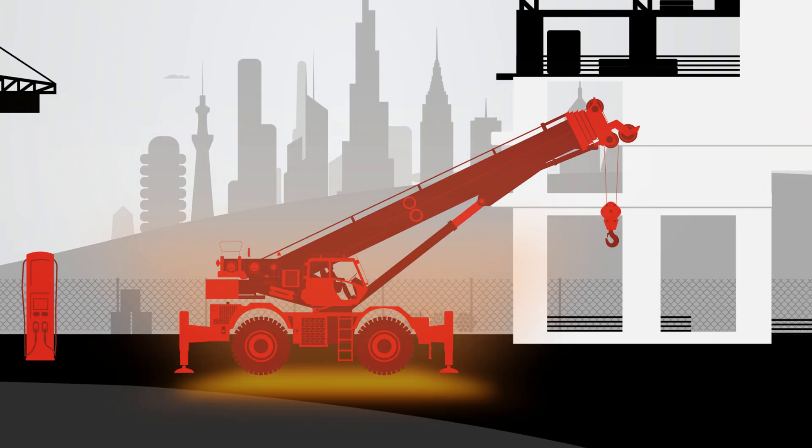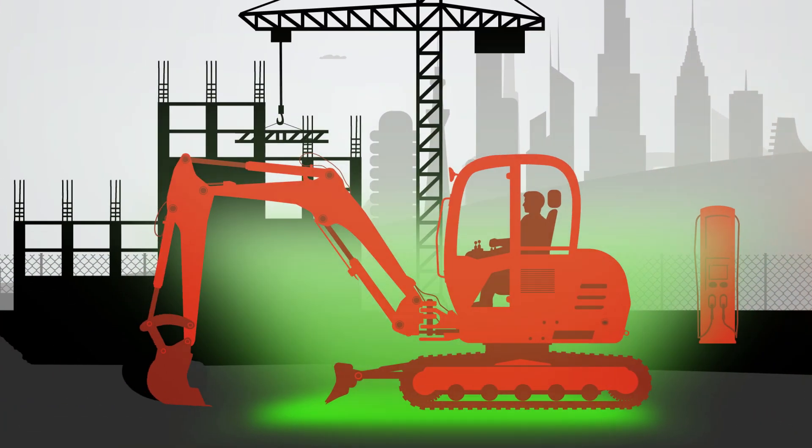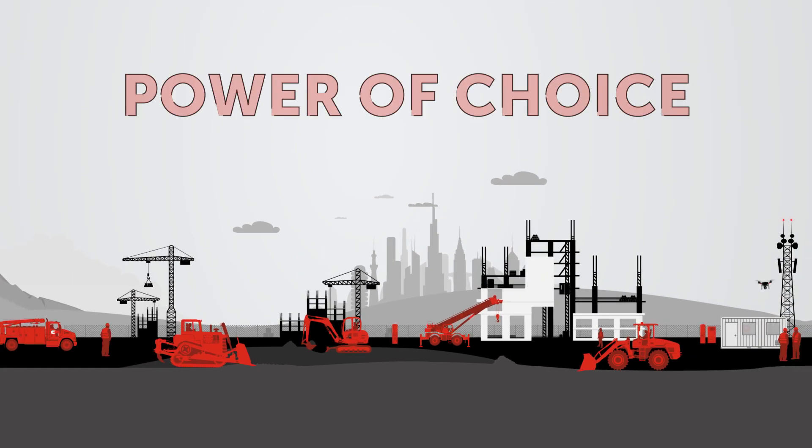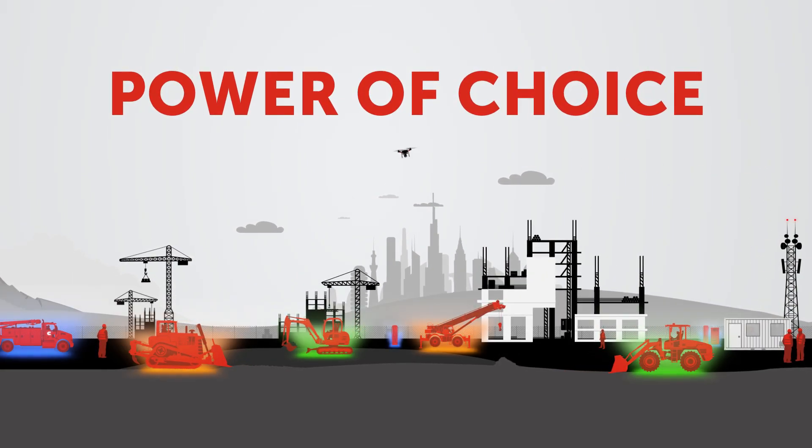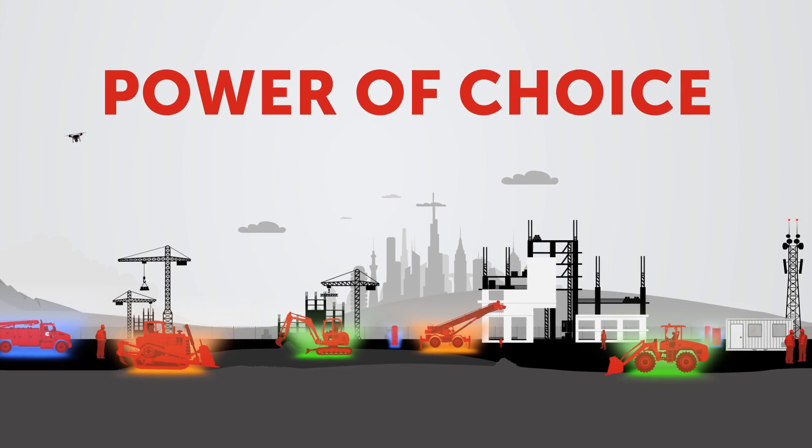natural gas, hybrid, and electric-powered equipment. Discover how Cummins' Power of Choice enables customers to select from diverse power sources to deploy the optimal mix of machinery on their work sites.